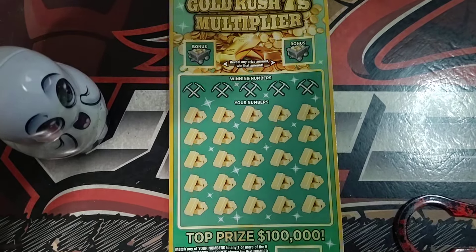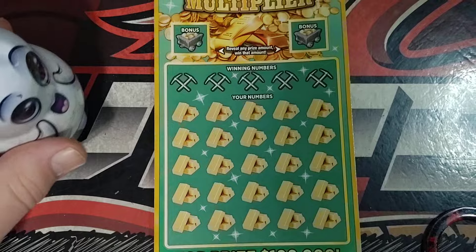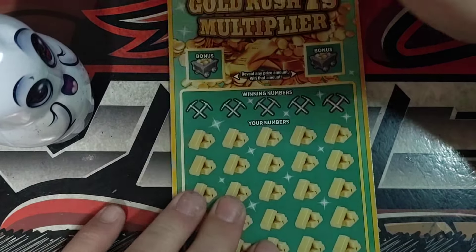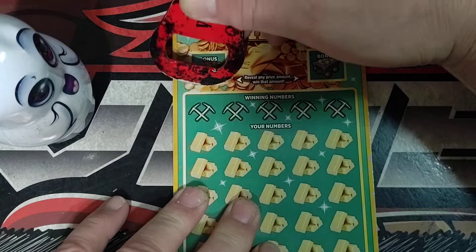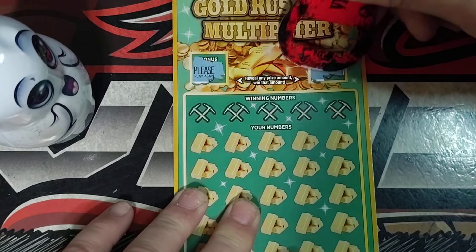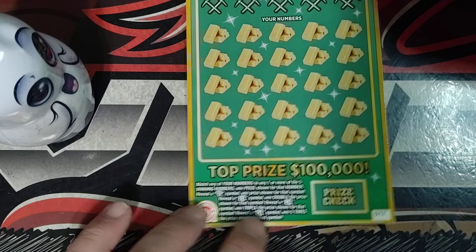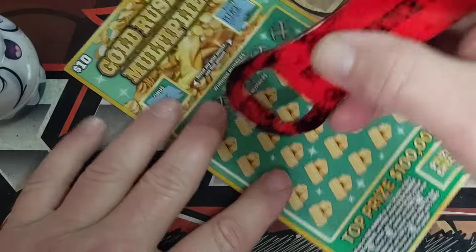Let me adjust this camera a little bit and zoom in just a tad. All right, here we go. Ticket number 17 up here. We're just looking for prize amounts, like the $5 ticket. And down here we're looking for a 7, 2, 3, or 5 times multiplier. I kind of eyeball the multipliers.